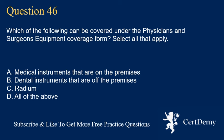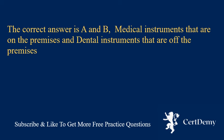Question 46. Which of the following can be covered under the physician's and surgeon's equipment coverage form? Select all that apply. A. Medical instruments that are on the premises. B. Dental instruments that are off the premises. C. Radium. D. All of the above. The correct answer is A and B: medical instruments that are on the premises and dental instruments that are off the premises.